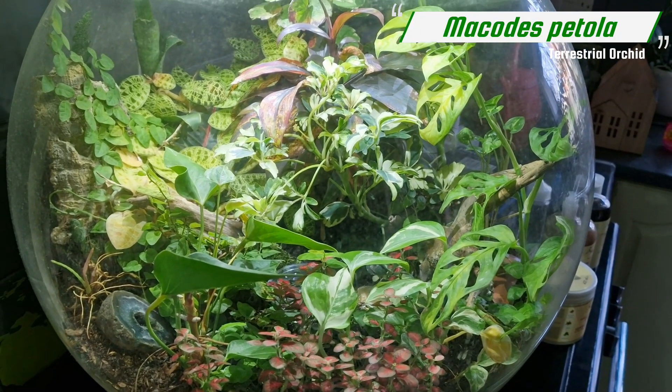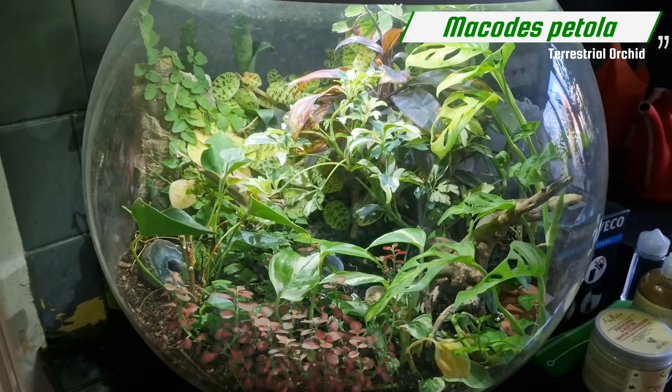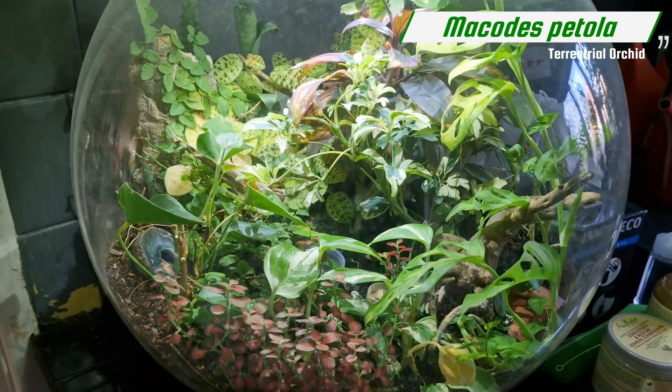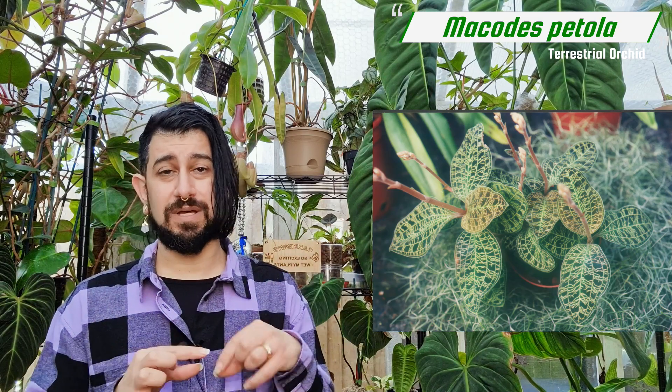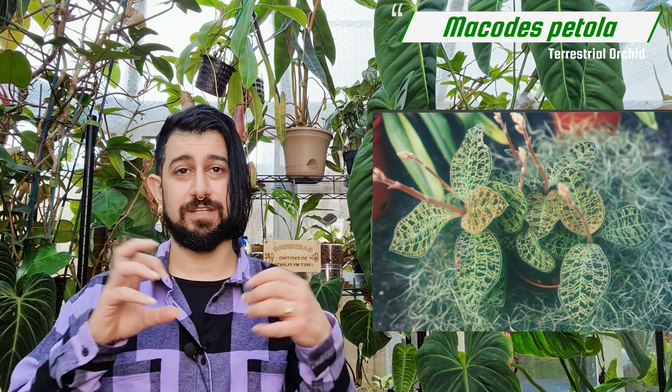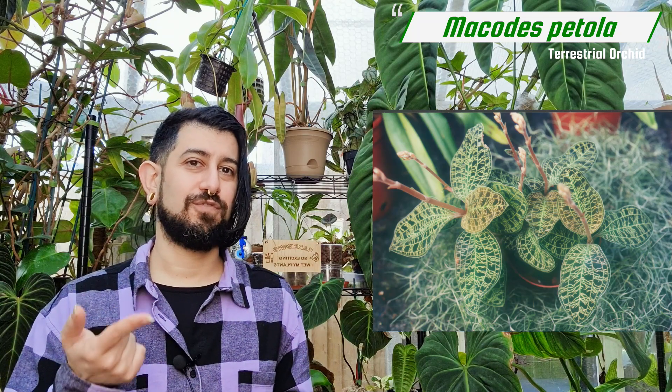The Macodes petola is really cool. I've only ever grown it in my bio orb terrarium — I'll add clips so you can see it. Please be aware I'm filming inside a terrarium so the video might not be the best. These are really cool because they've got venation on their leaves that almost looks like rainbow lightning — it will make more sense when you see the video. Most of these terrestrial orchids I've let bloom at different stages, but they have very long flower spikes with tiny, insignificant blooms — no real scent. A lot of people just chop them off so the plant can use its energy for the foliage, which with this one is the main point.